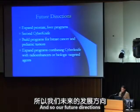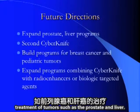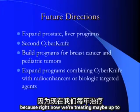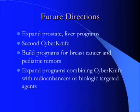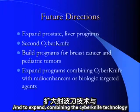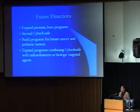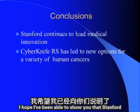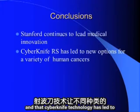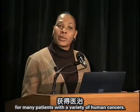Our future directions include expanding treatment of prostate and liver tumors, potentially acquiring a second CyberKnife as we approach treating up to 500 patients this year, building programs in breast cancer and pediatric tumors, and expanding the combination of CyberKnife technology with radio-enhancing agents and biologic targeted agents. Stanford continues to lead the way in medical innovation, and CyberKnife technology has led to increased options for many patients with a variety of human cancers.